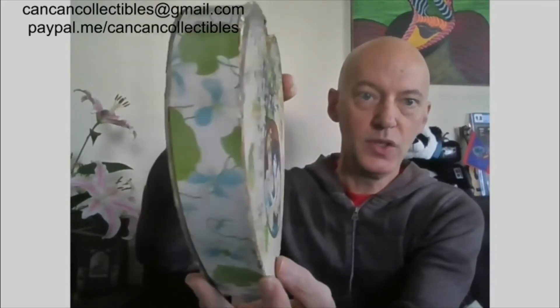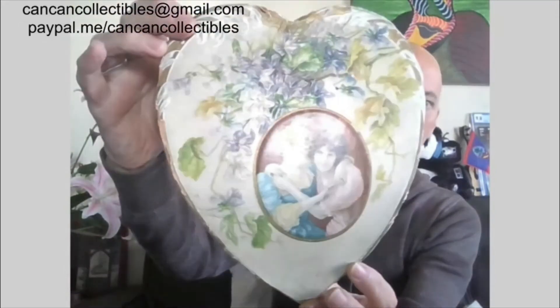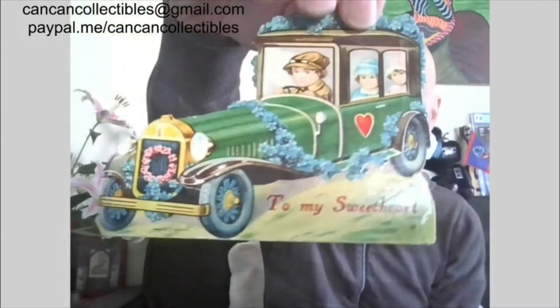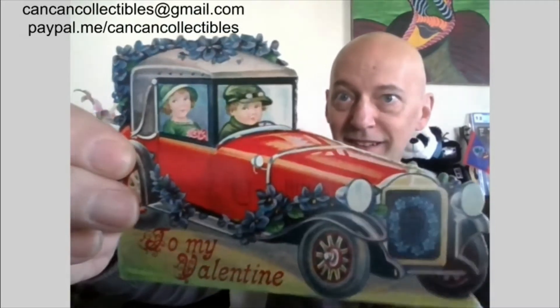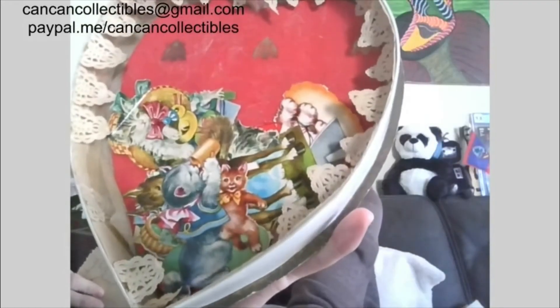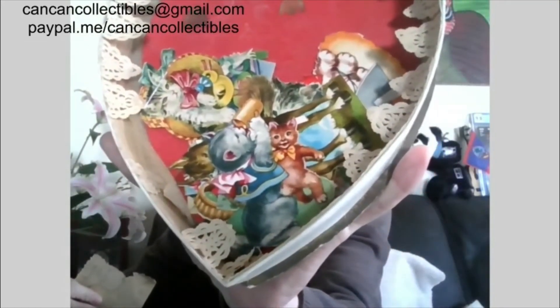We also have a vintage heart-shaped purse — you open it from the top, it opens like that, ta-da! That will be up for bids. We also have this beautiful vintage heart-shaped box. And it also has vintage printed-in-Germany Valentine's Day cards — there are two of them: 'Be My Valentine' and 'To My Valentine, Gerald from Russell.' These are truly collectible, and inside there are some really cool German-printed animals.